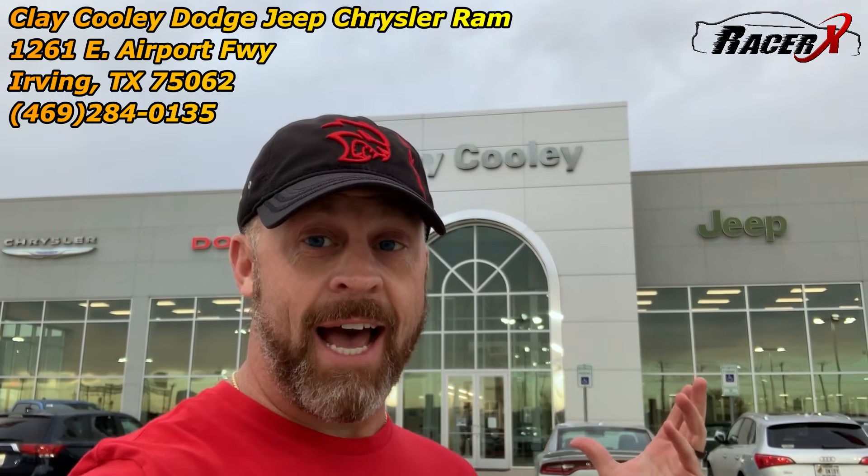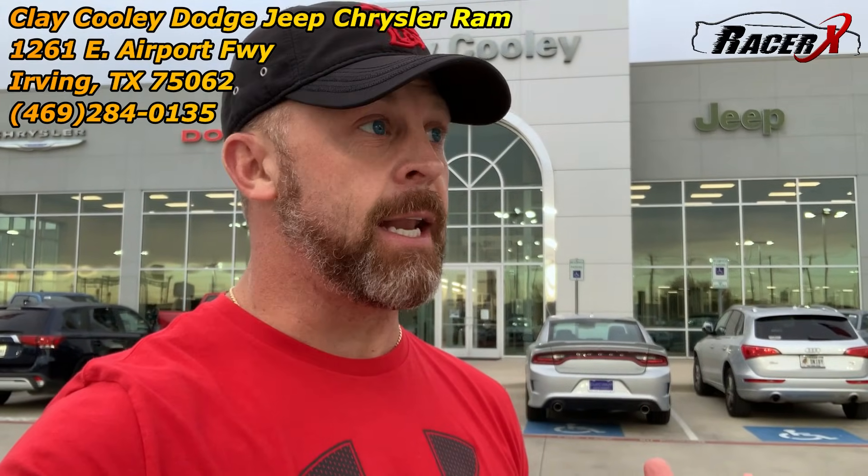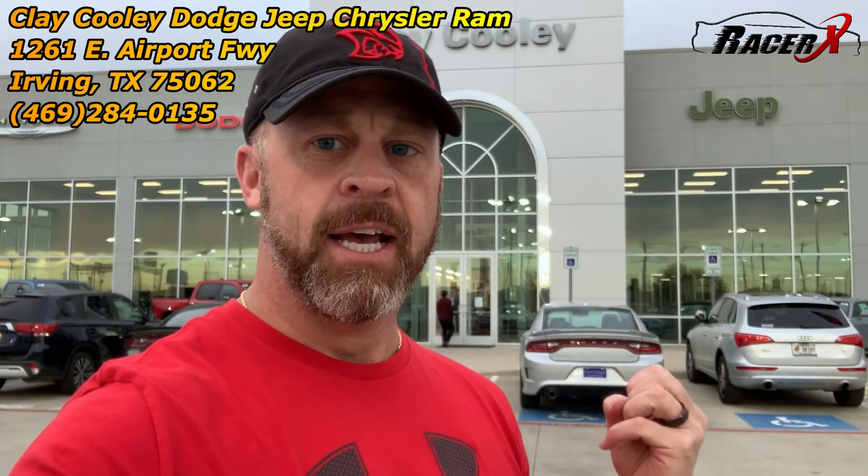Guys, welcome back. It is RacerX, and today I'm actually back with my good buddies here at Clay Cooley Dodge in Irving, Texas. I wanted to put a little comparison together for you — it's one you guys have been asking me for a while. A lot of people say, where is the love with the V6 300 crew? Well, today I'm going to give the 300 its due. I'm going to compare it to the Charger SXT, and it makes for an interesting comparison. I have a couple of very key points I want to make about those cars as well, so it should be a fun one.